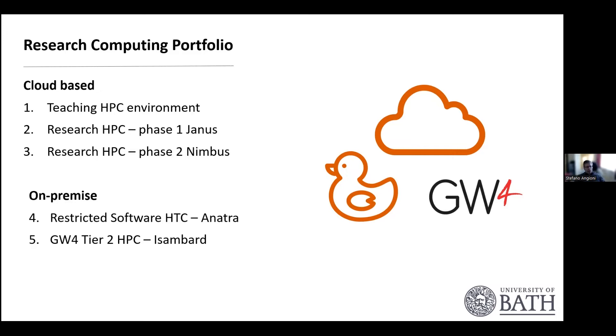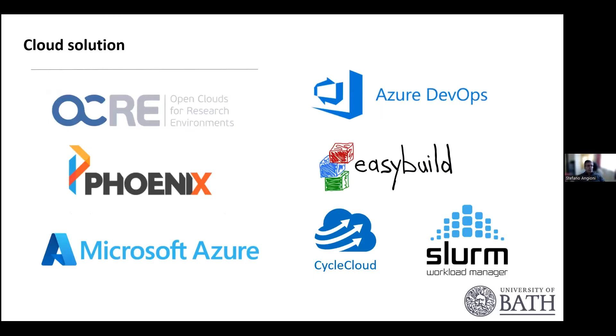We also have a tier two regional HPC system called Isambard, which is a local regional system in the United Kingdom.